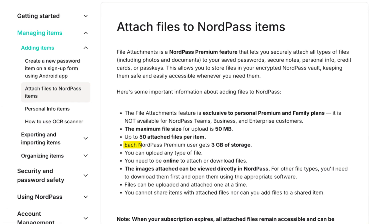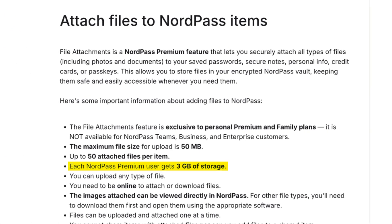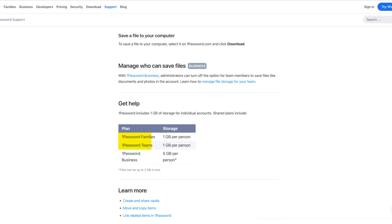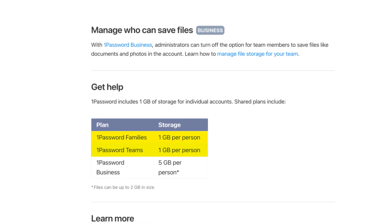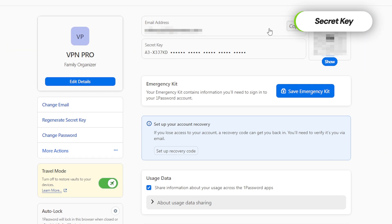Not everything is as it seems, though — there are significant differences between the two. NordPass offers very generous storage for files that need safeguarding, while 1Password covers five times less. Additionally, 1Password offers a way to set up a unique secret key — a combination of symbols that serves as an encryption key only kept on your device, meaning only you have access to your passwords at any time. Security-wise, we have a lot of similarities and a couple of unique differences, but both NordPass and 1Password also have extra features that make life much easier.